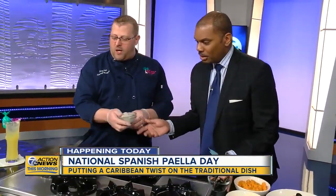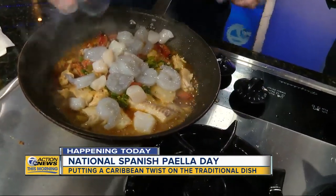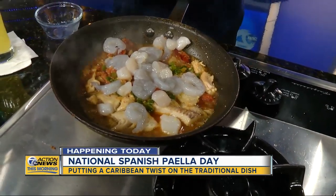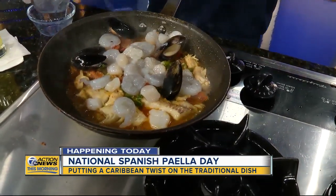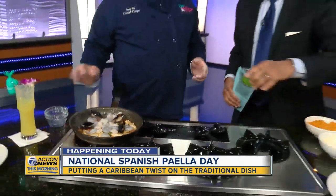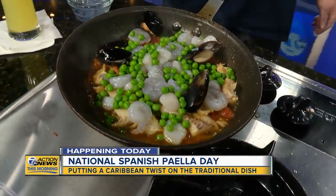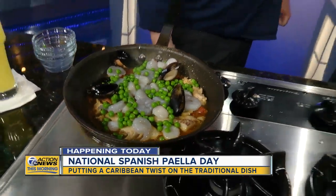And then we also have, if you want to hand me some shrimp and some mussels right there, which we add to our dish here. It smells great already — yes, it's a fantastic dish. We sell quite a bit of the seafood paella at the restaurant. We're going to add those mussels in and let that cook for a little bit, along with our English peas — a little pop of color, adds some green. Then we'll add our rice, which has some different peppers and cilantro in there as well.